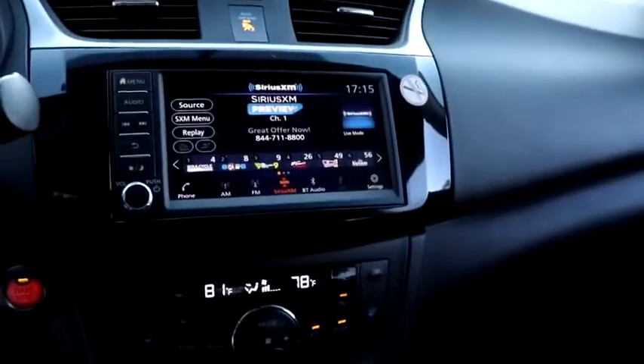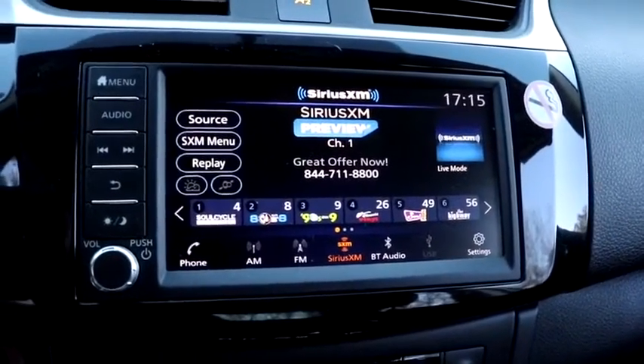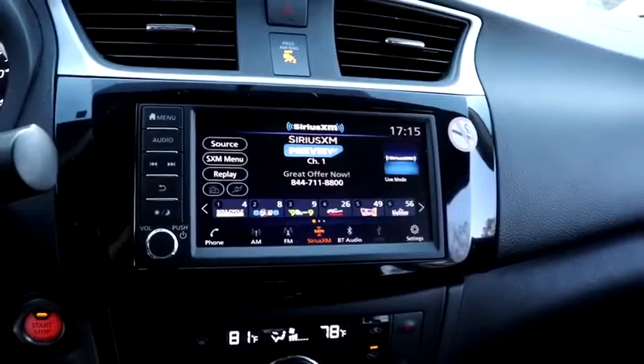Traction control, dual airbags, power steering, trip computer, rear window defroster, electronic stability control, power windows, brake assist, remote keyless entry.